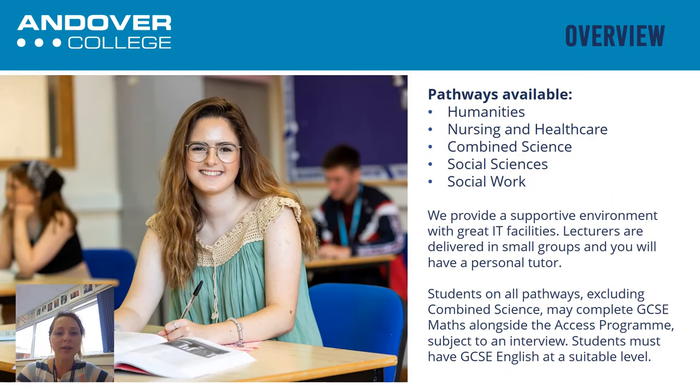In terms of an overview, on the Access course you can do a variety of different pathways. It really depends on what it is that you're aiming for — what degree you want to do at university or what career you may have in mind. We have pathways such as the Humanities pathway, the Nursing and Healthcare pathway, the Combined Science pathway, and Social Science and Social Work. Some of those pathways are slightly more obvious in terms of what the career goal might be than others, but I will talk through which degrees you may have in mind and which pathways might be more appropriate.